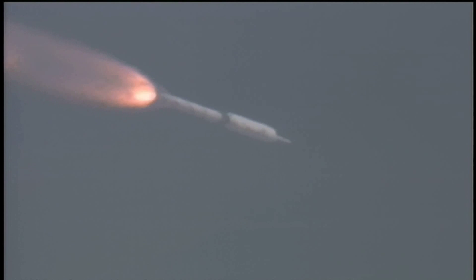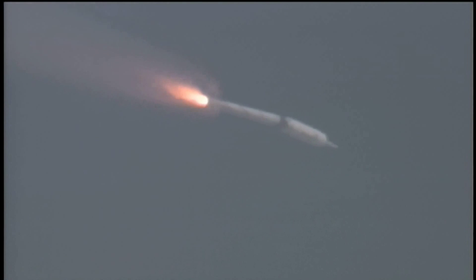The SRM tail-off is observed. Burnout. Our APUs have shut down. CRDs have shut down. BDM fire. And SEP. We show a SEP and a tumble motor ignition.